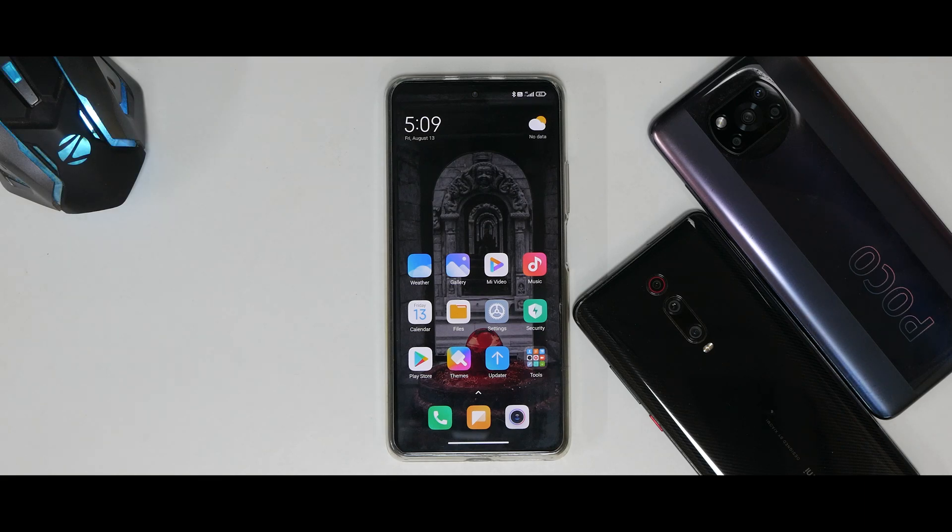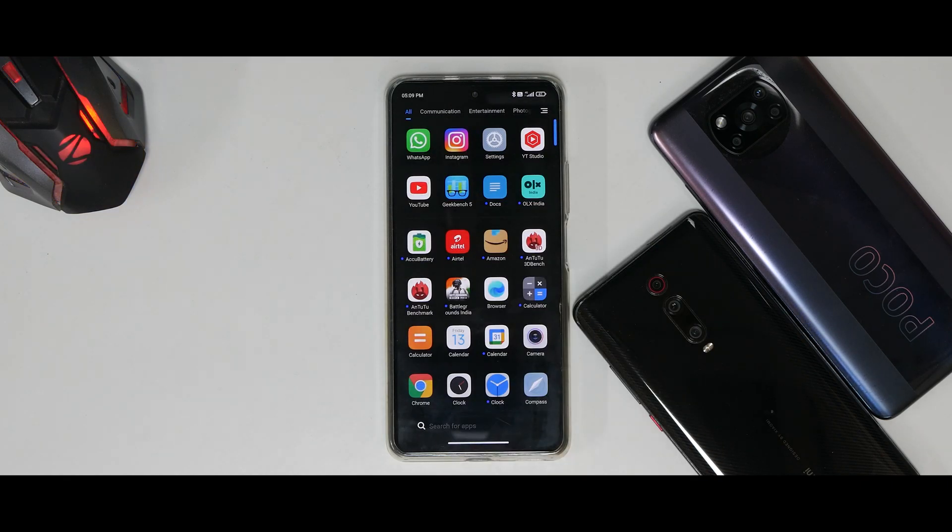Welcome to another video for the MI 11X, also known as the Poco F3 and the Redmi K40. We are looking at a MIUI-based ROM — specifically another update of xiaomi.eu weekly. We're going to have a quick look at the benchmark numbers, see if there is anything new, and whether you should install it.